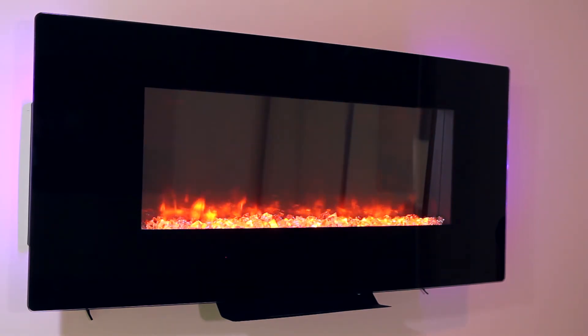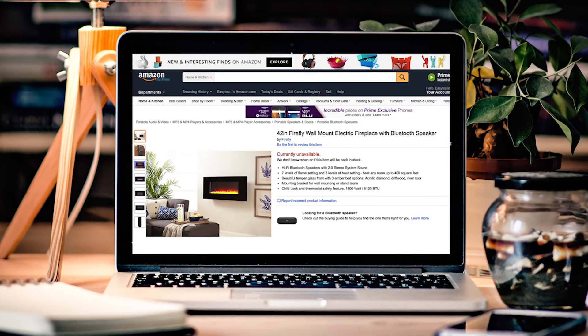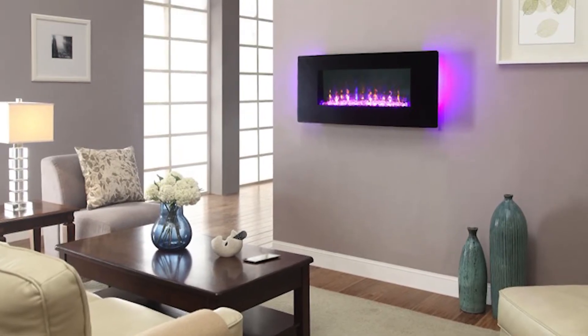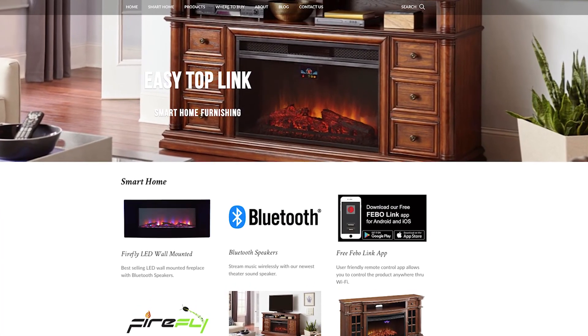It's available at Amazon.com — search for Firefly Fireplace. Visit our website for more details and product information about Firefly, as well as our other Firefly and Smart Home products.